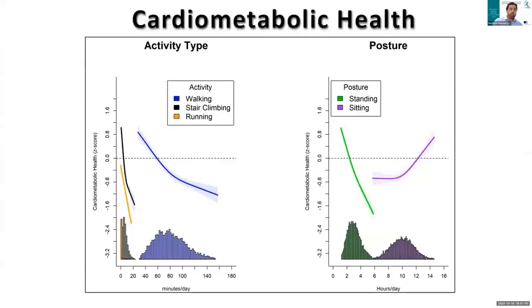Moving on to the results, we saw some very interesting associations. With running and stair climbing, we saw a very similar magnitude of association between these two activity types up until around 10 to 15 minutes per day, after which we began to see some divergence where running became stronger than stair climbing. However, when the daily duration was less than that, the association magnitude was very similar, which was notable.